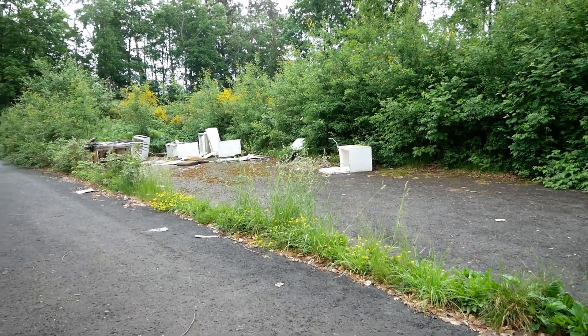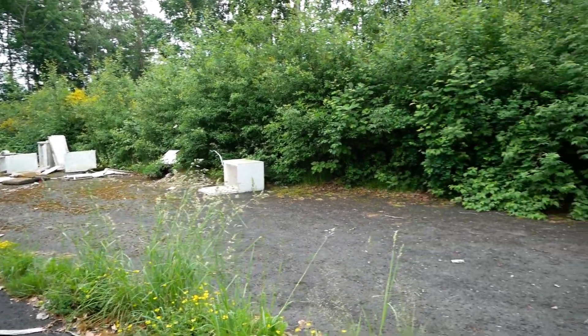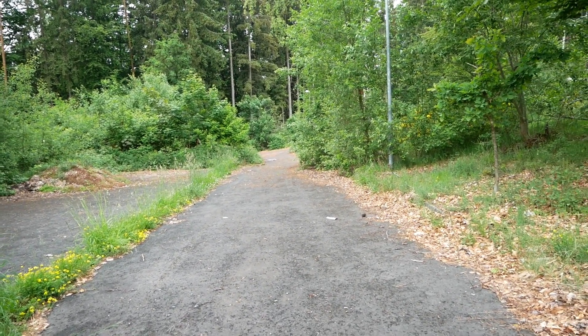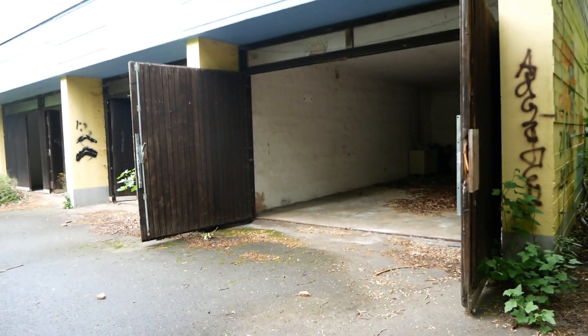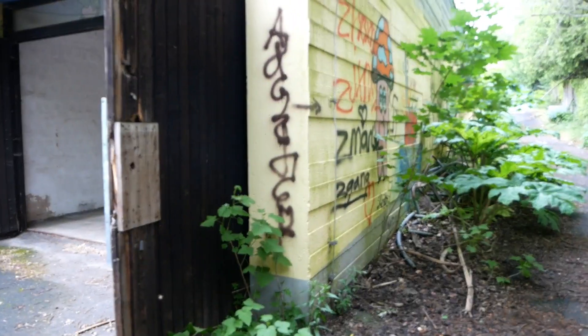It looks like this would be the old park place. There was already someone out there. And here it's already a bit worn, and here it's just a few garages where clearly also homeless people spend the night. And from time to time, yes, there are some rooms.